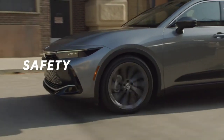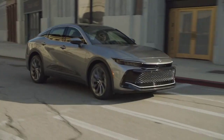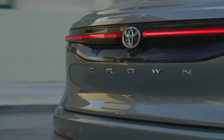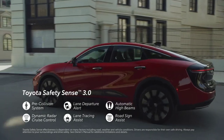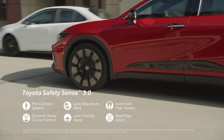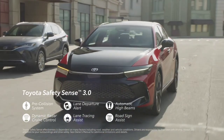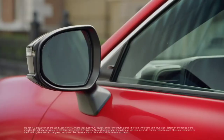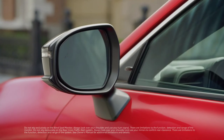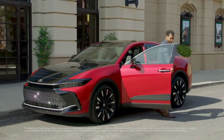With the Toyota Crown's emphasis on performance and technology, it should come as no surprise that a range of advanced safety and driver assistance features come standard. The latest Toyota Safety Sense 3.0 suite offers great peace of mind through features like a pre-collision system, lane departure alert, automatic high beams, full-speed range dynamic radar cruise control, lane tracing assist, and road sign assist. There's also standard blind spot monitor with rear cross-traffic alert, as well as an available bird's-eye-view camera with perimeter scan, and available front and rear parking assist with automated braking.